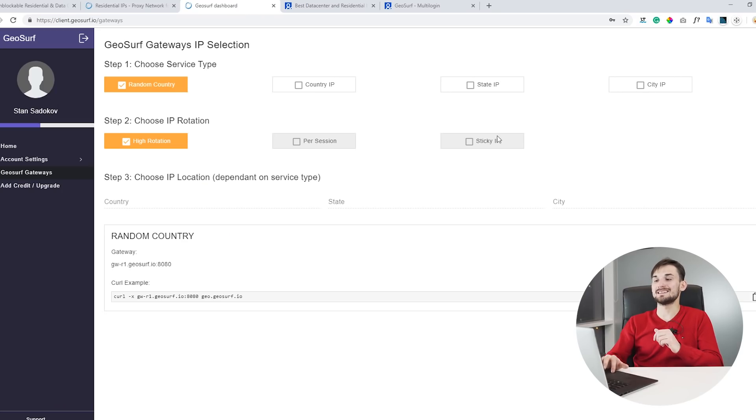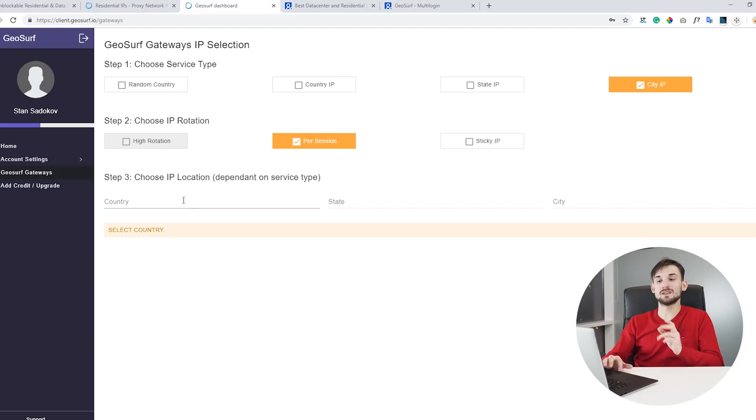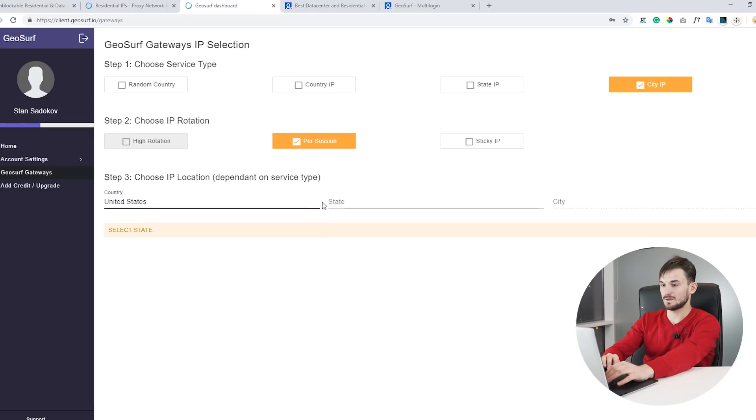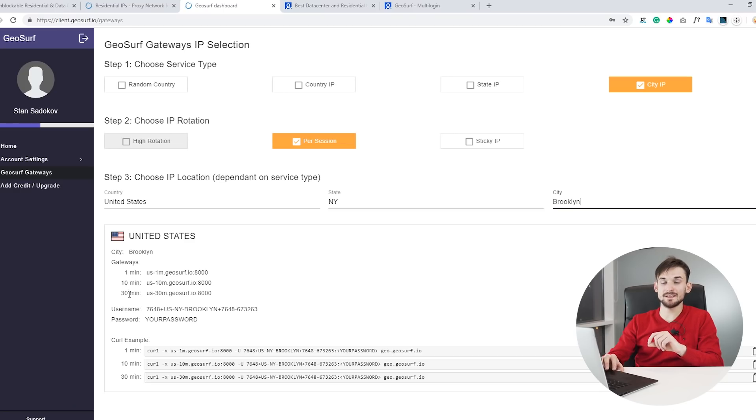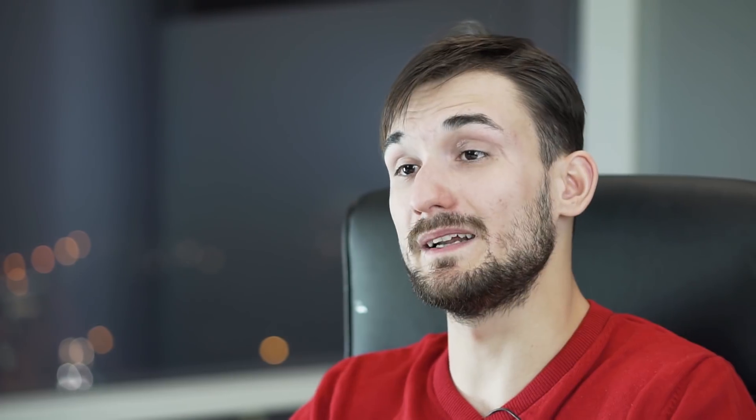If you're managing social accounts, this is something you don't need. Instead it's best to use either sticky IPs or city IPs. Let's take a look at the city IPs. Click on city IP and you can choose a country, state, and city. Let's choose United States, state New York, and city Brooklyn. GeoSurf offers specific gateway proxies and you can see there are different times associated with each gateway.